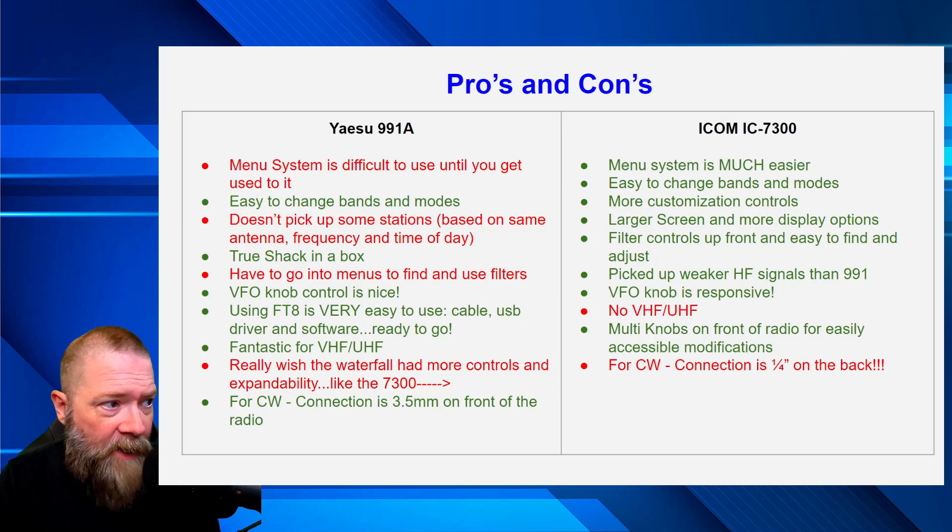I like using the 991 for FT8. The USB driver and software setup is something I already had configured, so I'm not bothering to set up the 7300 for FT8 just yet. I'm very used to how I tune and manipulate the 991 to make contacts on FT8. Of course, the 7300 is not VHF/UHF. The multi-knobs on the front of the 7300 are very good for easily accessible on-the-fly adjustments, and I really wish the 991 had similar waterfall controls and expandability.